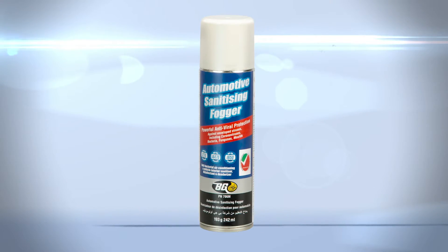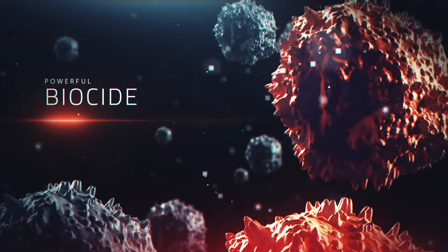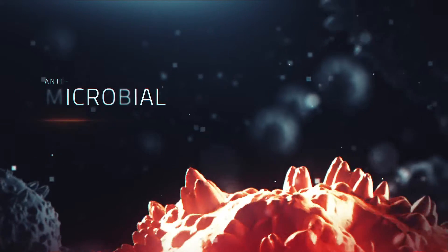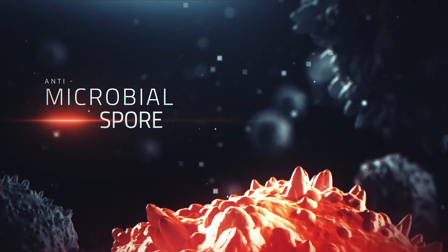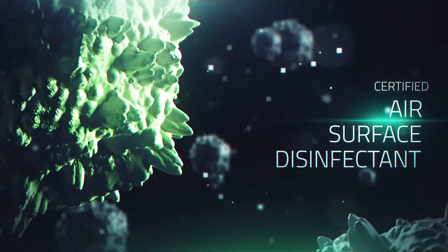BG Automotive Sanitizing Fogger contains a powerful biocide that safely eliminates odor-causing bacteria by killing fungus and mold with its proven antimicrobial, antispore, and antifungal ingredients. And most importantly, it is a certified air and surface disinfectant of all known viruses.